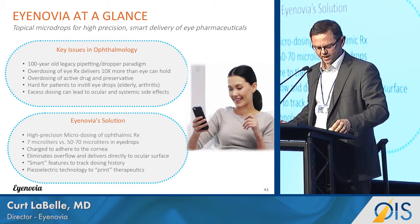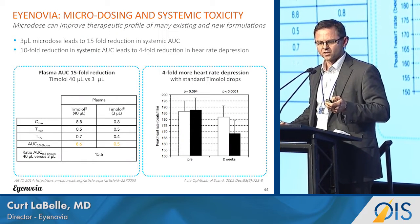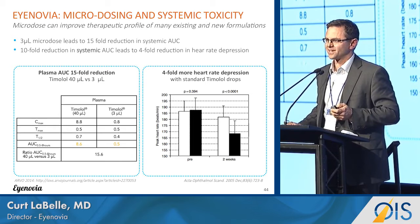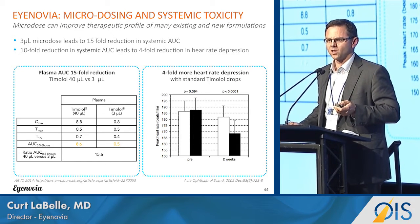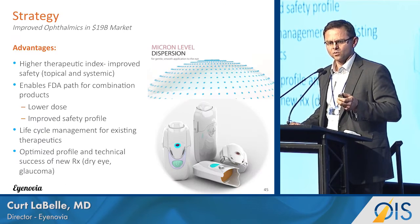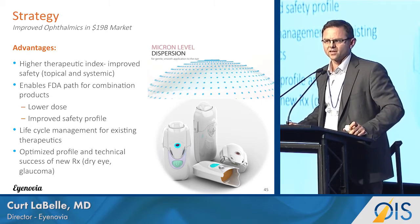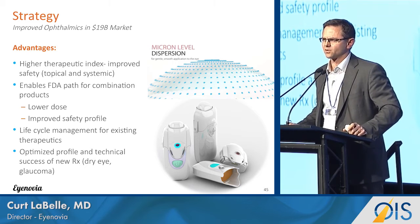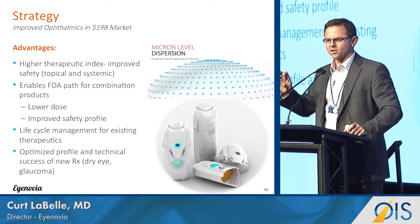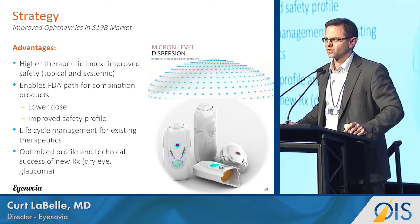Historically, micro-therapy has been shown that delivering micro-doses results in less of the drug in the blood and reduces systemic side effects. The strategy for the company going forward is to take existing drugs that may have less-than-ideal side effect profiles and enable them to be delivered through this micro-therapeutic approach.